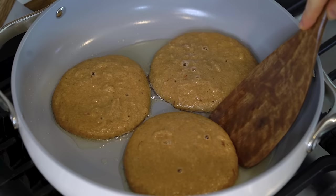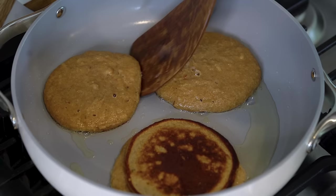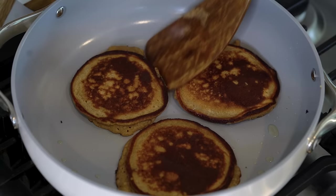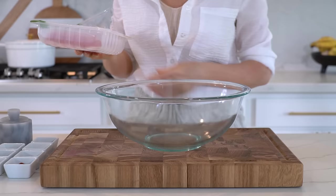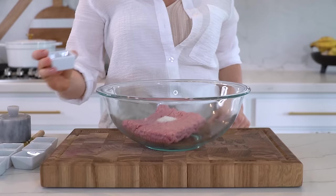In a large skillet or griddle over medium heat add one tablespoon of avocado oil. Once the skillet is fully heated, add about a quarter cup of the pancake mixture to the pan and let that cook until it starts to bubble on top and the bottom is firm enough to flip. Continue to cook a few more minutes — I like to flip them a few times. They cook pretty fast so keep an eye on them because you don't want them to burn or be too dry. Repeat that process until all the mixture is gone. This recipe should yield about 10 pancakes. Now let's prep the turkey breakfast sausage.